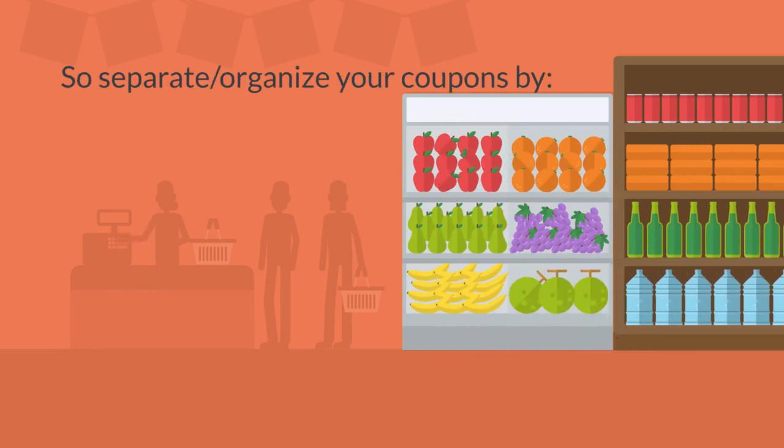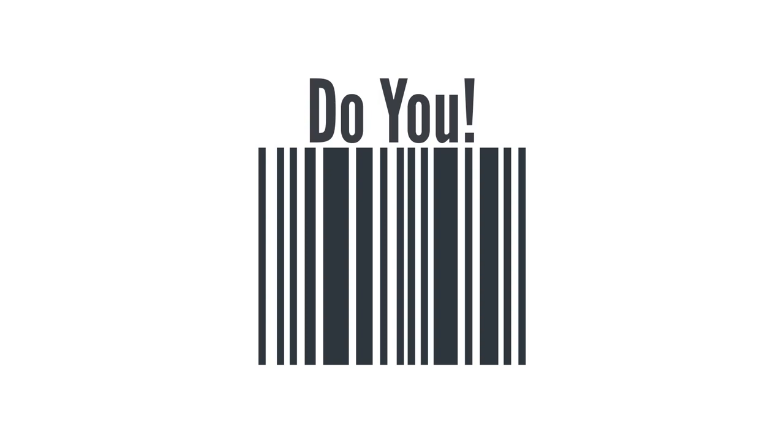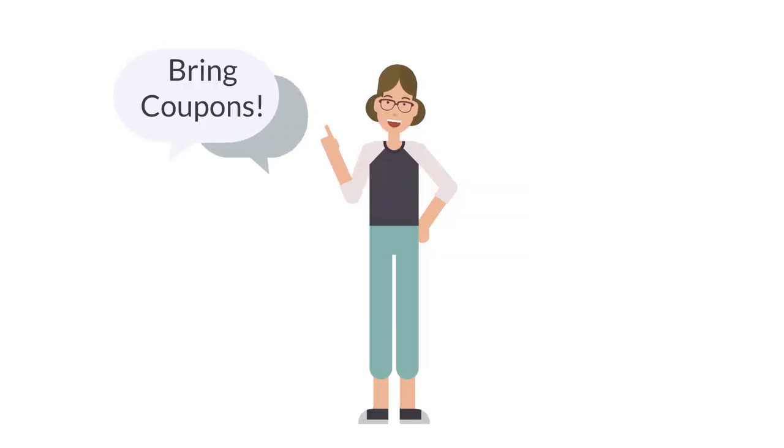If it's helpful, separate your coupons by personal hygiene, vitamins and medicine, food, cleaning products, and whatever else you can think of. Organize in a way that works for you. But remember, always bring your coupons.